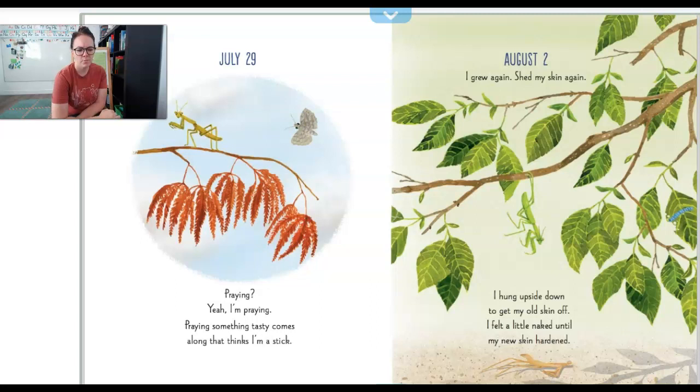July 29th. Praying? Yeah, I'm praying. Praying something tasty comes along that thinks I'm a stick. August 2nd. I grew again. Shed my skin again. I hung upside down to get my old skin off, and I feel a little naked until my new skin hardens.